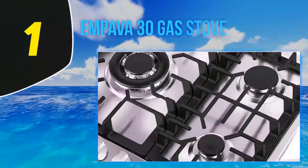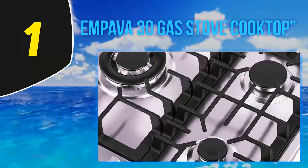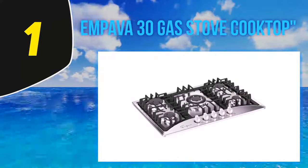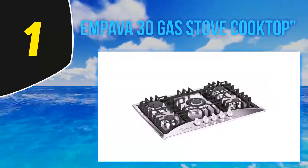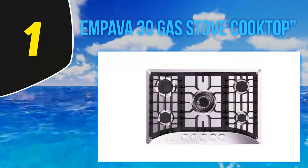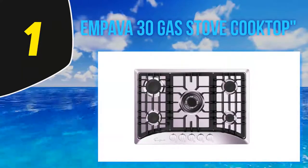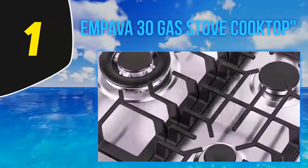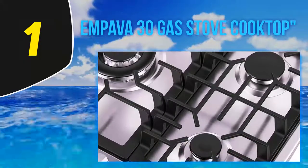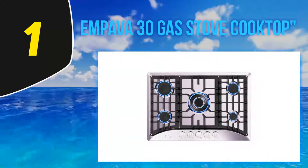And at number 1, the Impava 30-inch gas stove cooktop. Impava's sabbath burner gas cooktops are world-class and made in Italy. It is an NG/LPG convertible including both nozzles and delivers full BTU power when propane is used. The NG cooktop works perfectly manually, and features the most recent flame thermocouple with automatic cutoff protection technology, which prevents gas leaking to keep your home and family safe.